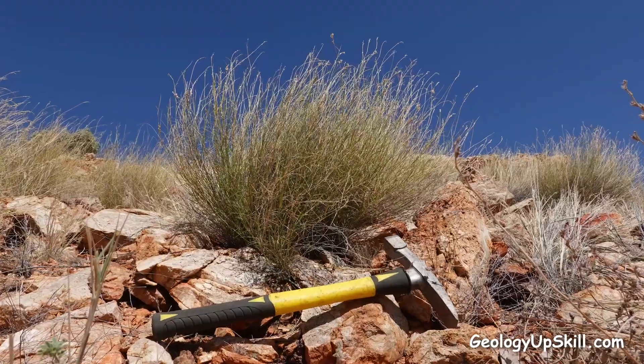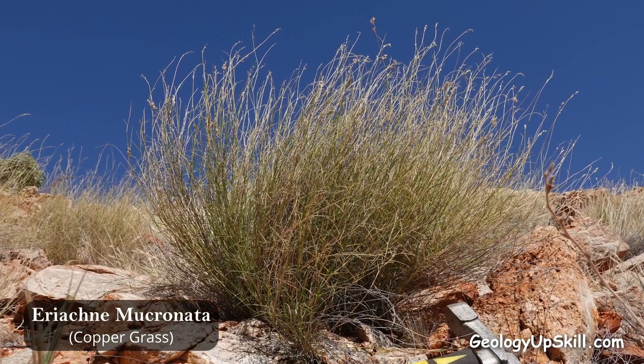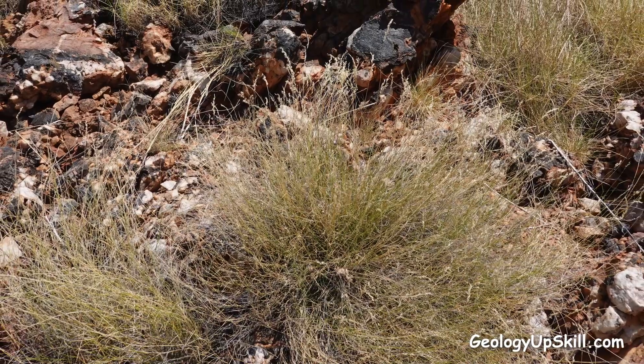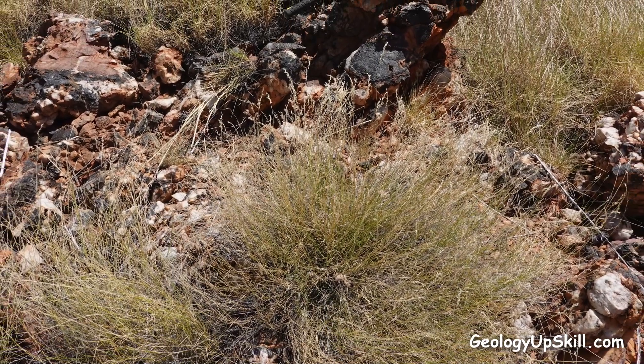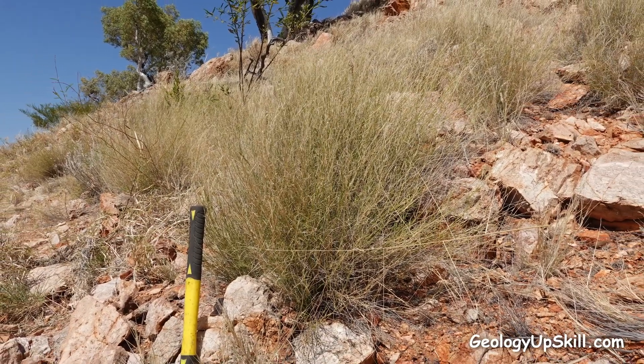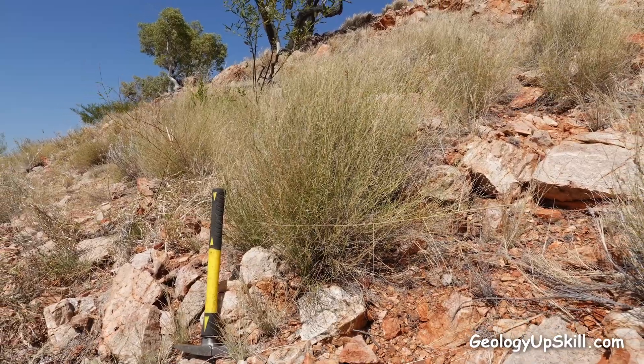In the Cloncurry-Mount Isa region in northern Australia, one of the most useful plants is copper grass, Ariacne mucronata. It's probably the best known copper indicator plant in the region. It likes to grow in exposed areas in rocky soils immediately downslope from a source of copper. This is copper grass, Ariacne mucronata, growing around the edge of a little pit just behind the camera.